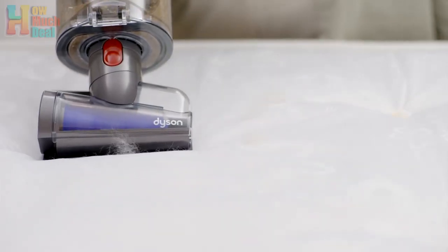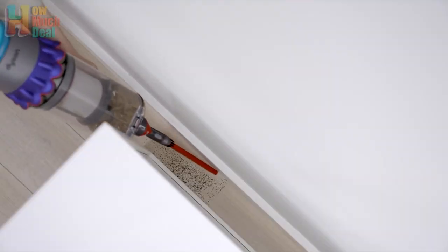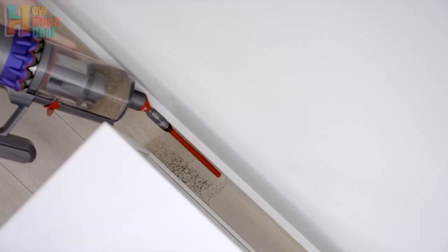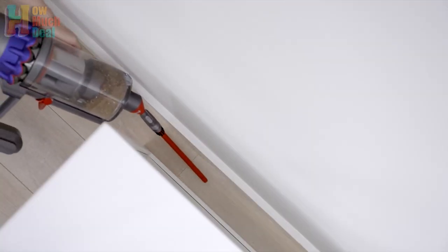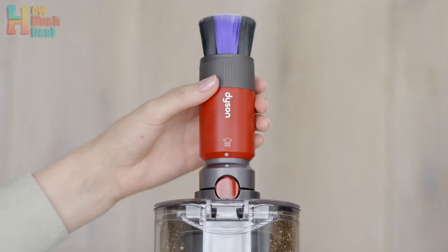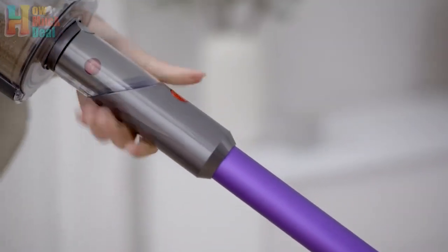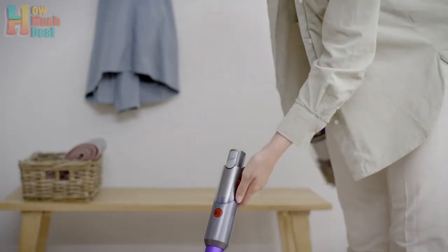Showcased by its powerful suction of 262AW and improved maneuverability, its redesigned laser makes dust and dirt easily visible, aiding in thorough cleaning. However, the increased weight compared to previous models might be a drawback for some users. Despite this, its long battery life and efficient performance make it a top choice for thorough cleaning tasks.